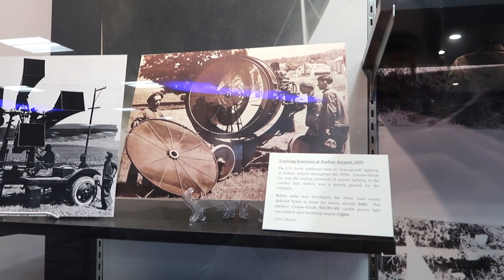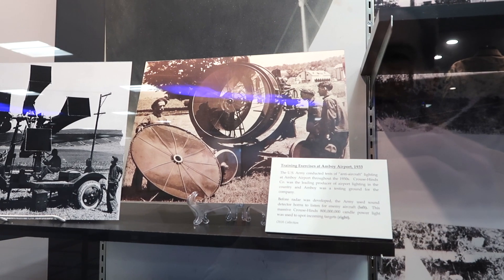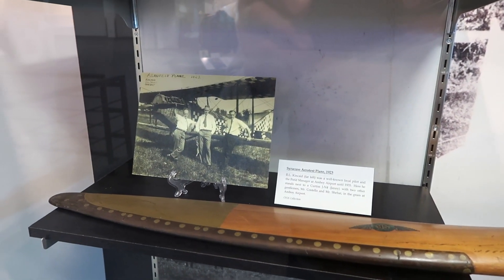There's a photo of the U.S. Army conducting anti-aircraft lighting at Amboy Airport, and another showing a Syracuse aero test plane from 1923.